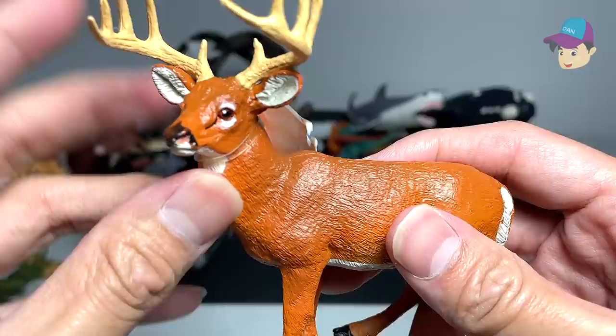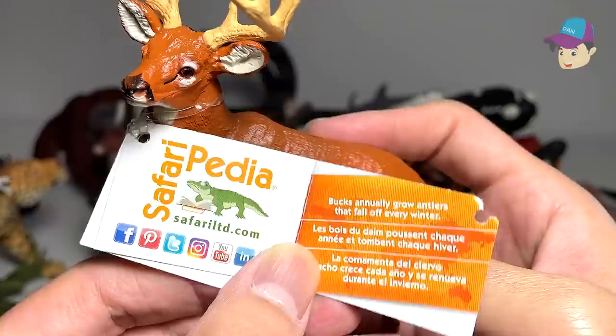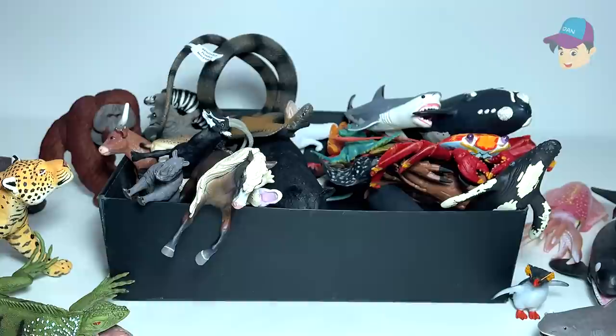Another new figure that we have also just purchased — this is a white-tailed buck. Some facts about this: bucks annually grow antlers that fall off every winter, and they will grow back after winter. Pretty incredible, right?